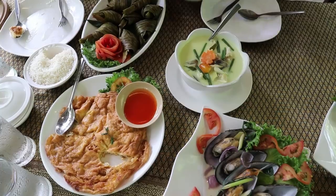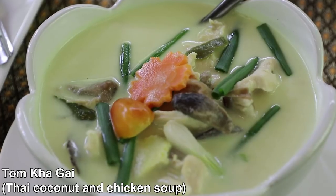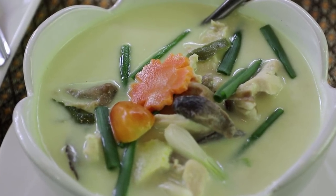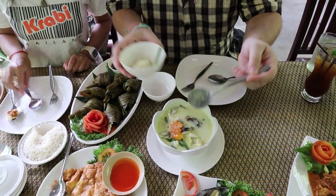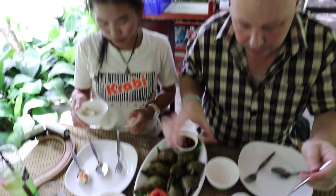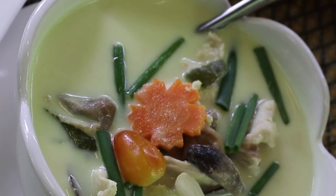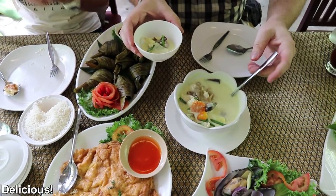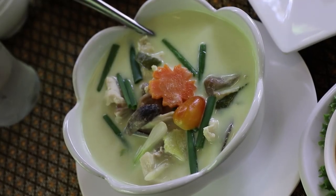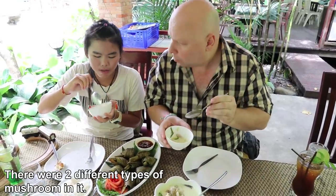Next we are going to try coconut and chicken soup, Tom Kha Gai. It's got some mushrooms in there, tomato, carrot, bits of chicken and coconut. On top there's green onion, lemongrass and onion as well. Bit of lime in there, bit of a lemongrass flavour, yummy mushrooms too. A little bit sour.